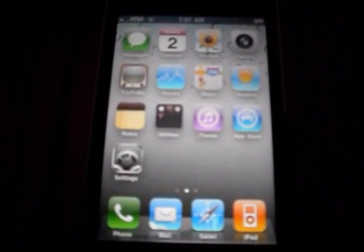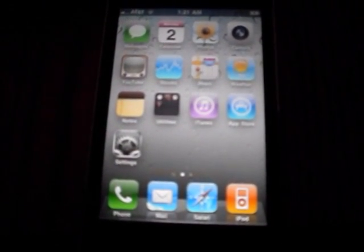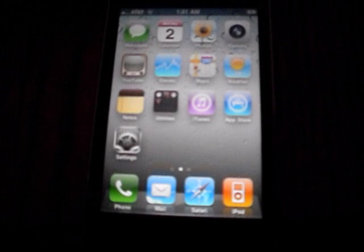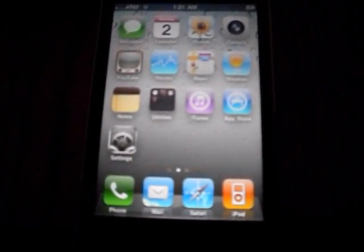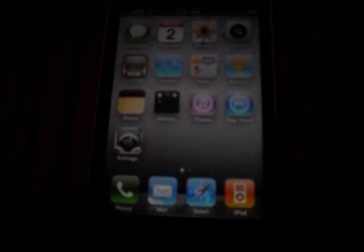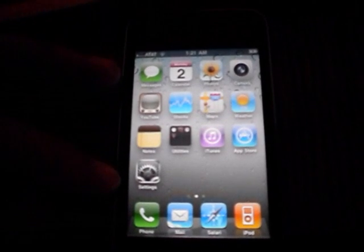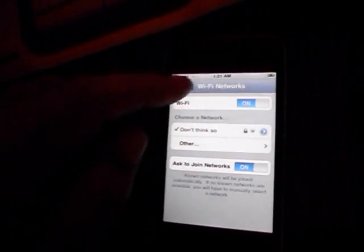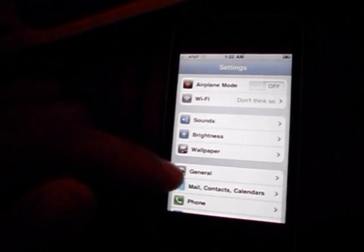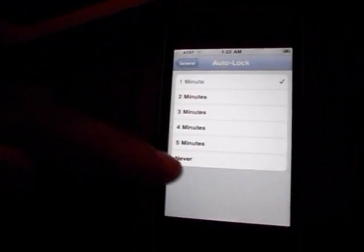You can find it at jailbreakme.com, but the server is down right now. So I wasn't even going to do a video on this, but I decided I'd do it because I just restored this thing. Let me turn auto lock off real quick.